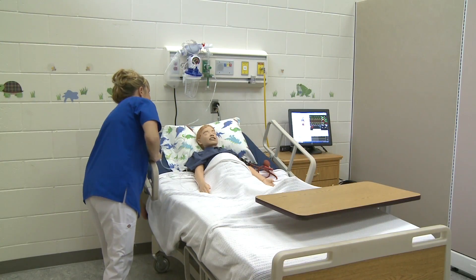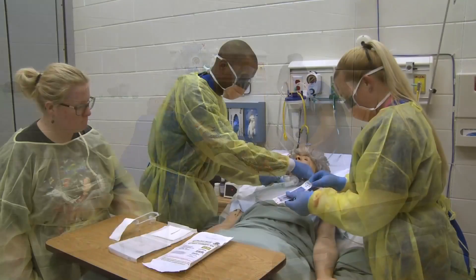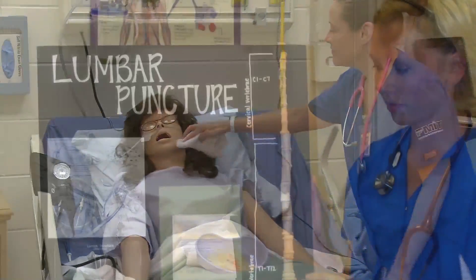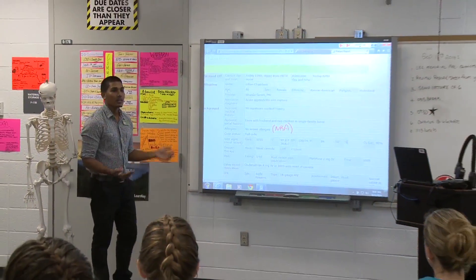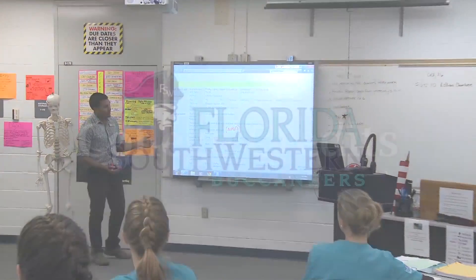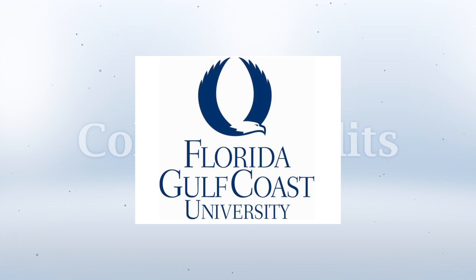Nurses must be totally reliable. Everyone in a healthcare setting depends on them in many ways. They comfort the sick, support the recovering, and inform the healthy about protecting themselves against illness and injury. An articulation agreement with state colleges allows FMTC's practical nursing students to receive college credits towards an RN degree.